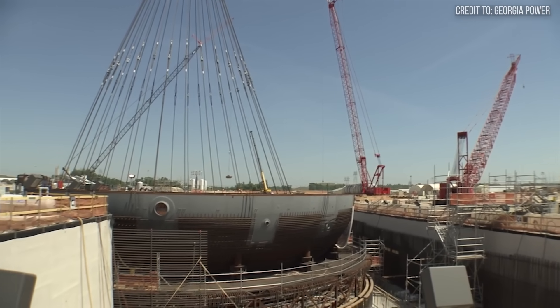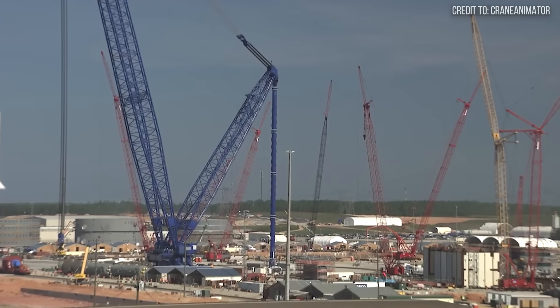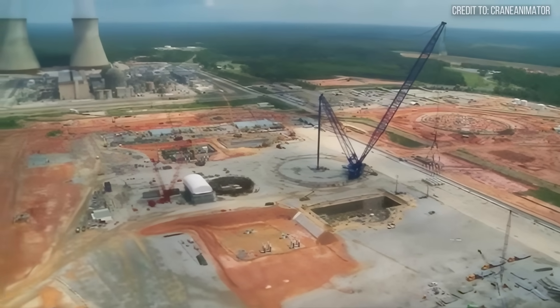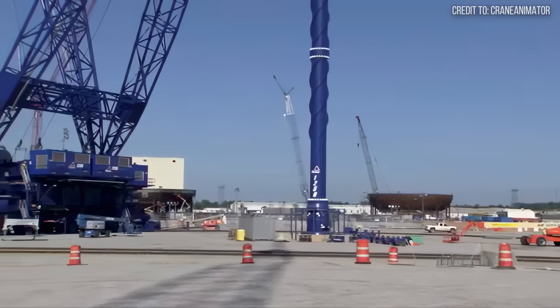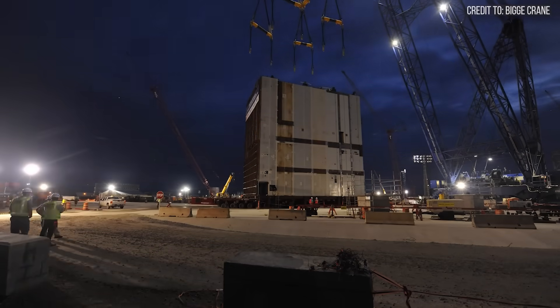As groundbreaking as the AFRD is, the world of heavy lifting doesn't stand still. What happens when you need that same level of power, but also the flexibility to move around a sprawling, complex job site? The answer requires a complete rethinking of what a ring crane can be.